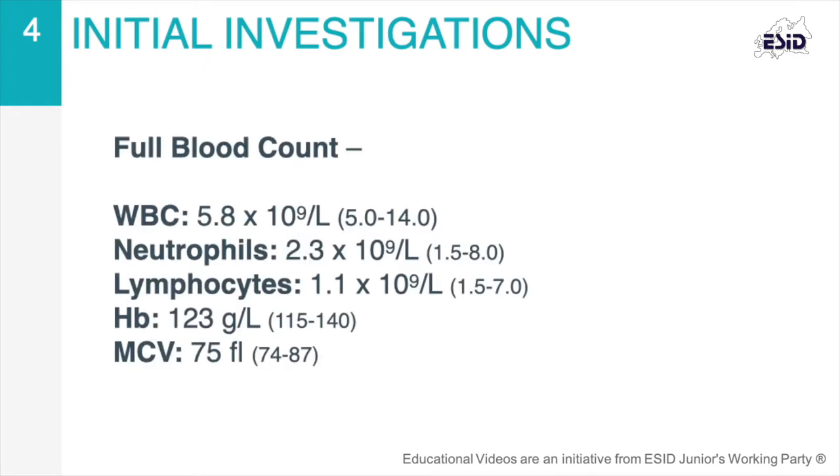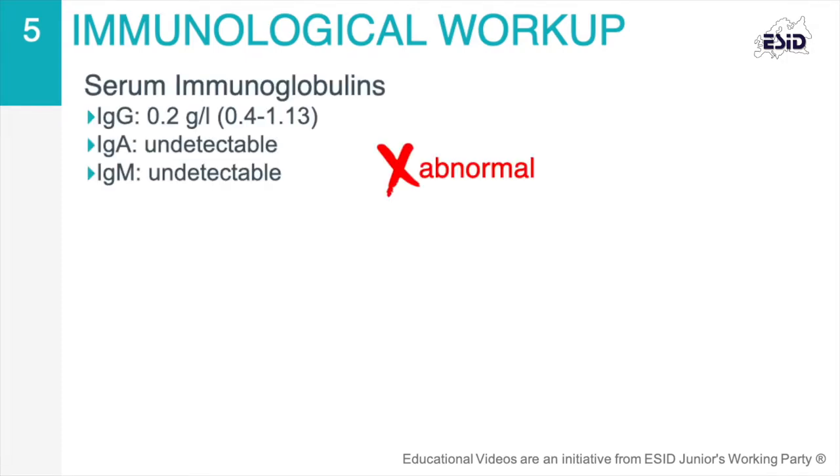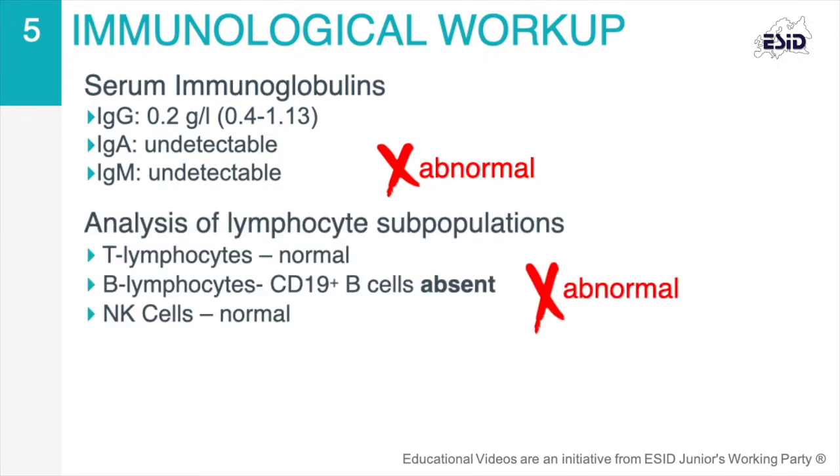Initial investigations revealed a normal full blood count. First immunological investigations showed a low to absent level of immunoglobulins. Furthermore, peripheral lymphocyte subset analysis found a near absence of CD19-positive B cells, while the other lymphocyte subsets were within normal range.